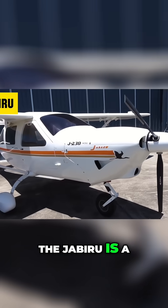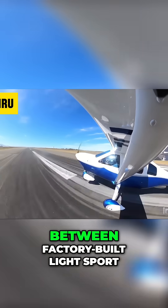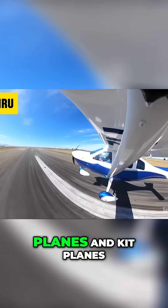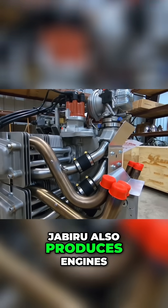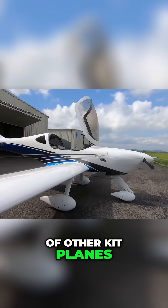Number four: the Jabiru is a success story from Australia, producing hundreds of aircraft between factory-built light sport planes and kit planes. Jabiru also produces engines which power both their own planes and hundreds of other kit planes around the world.